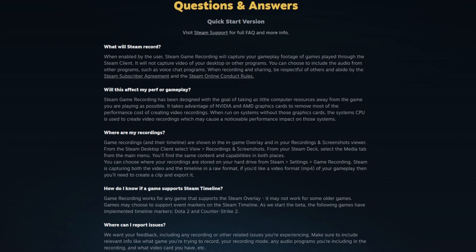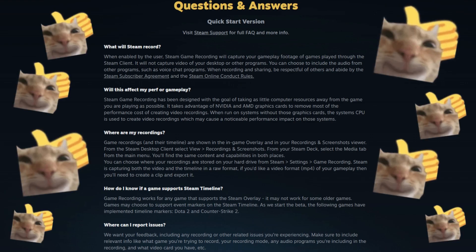And if you have any questions, here's a list that Valve pre-made for you. I hope you enjoyed the news on Valve's recording beta, and if you like content like this, leave a like and subscribe.